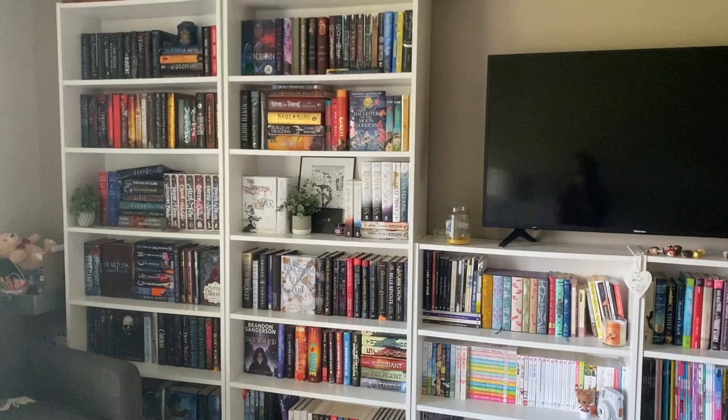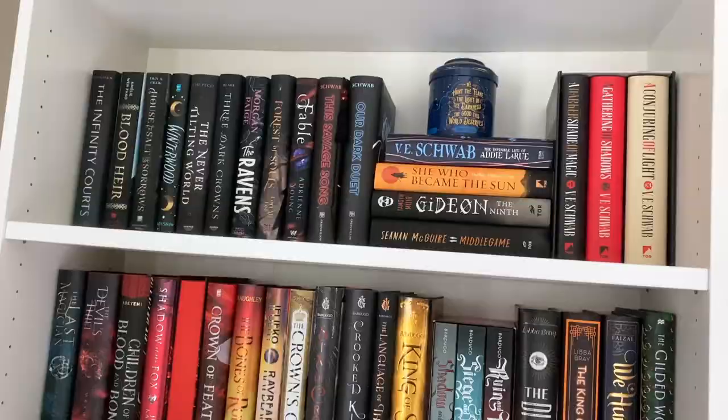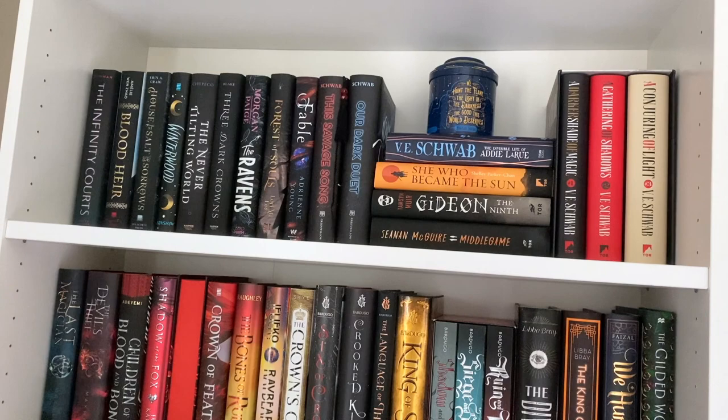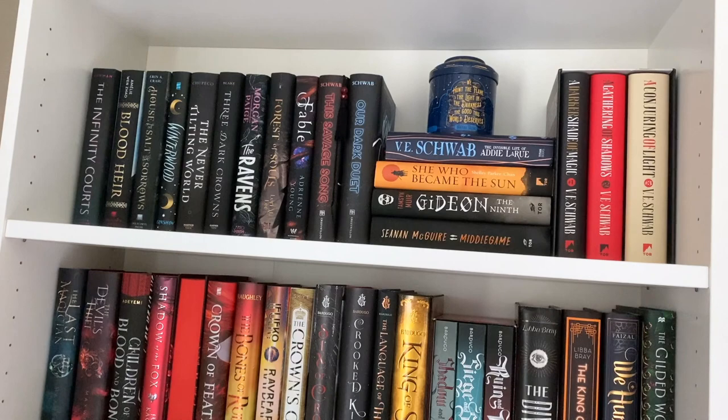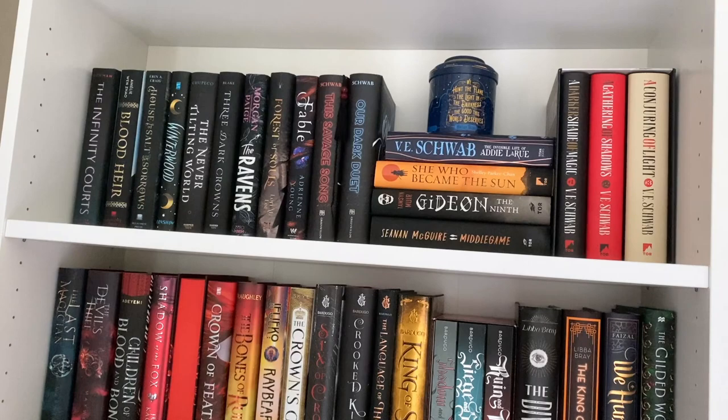This is not the best angle but this is as high as my tripod will go, so I apologize. On this top shelf we have my shorter fantasy books height-wise. I wanted to balance the room — this half gets more light so I put the darker covers over here and lighter covers toward the other side that doesn't have windows. That's why more of my fantasy went here.